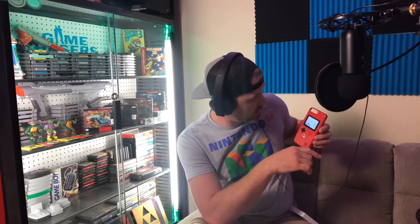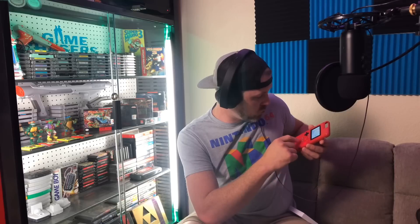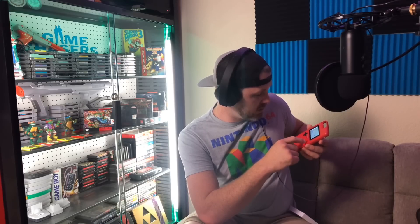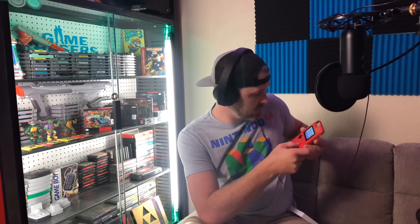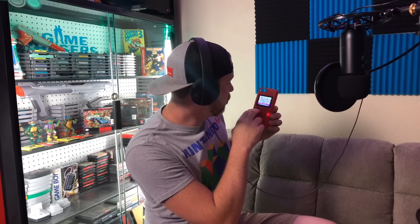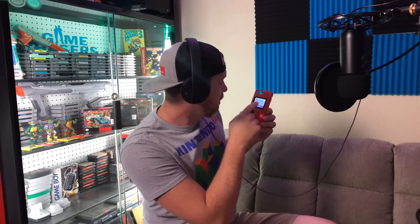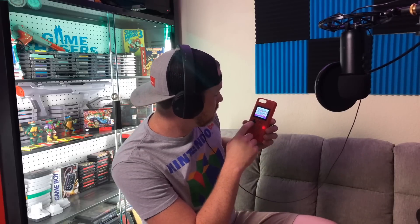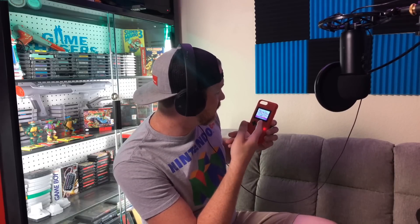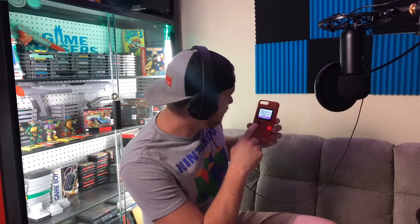Alright, it has English and Chinese — we're gonna go English. I might have to get a close-up here in a minute but we have Super Contra, Super Mario Brothers, that's supposed to be Tetris, I think that's Bomberman, Balloon Fight, obviously Donkey Kong — they got that one right — Excite Bike, hell yeah, and Galaga.